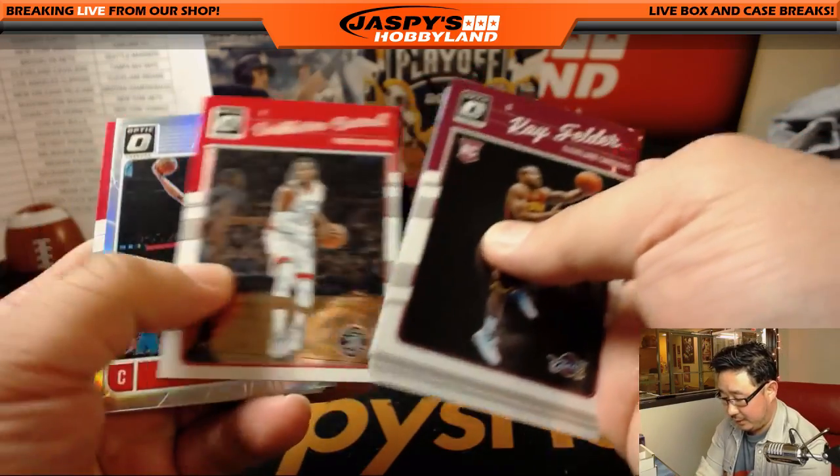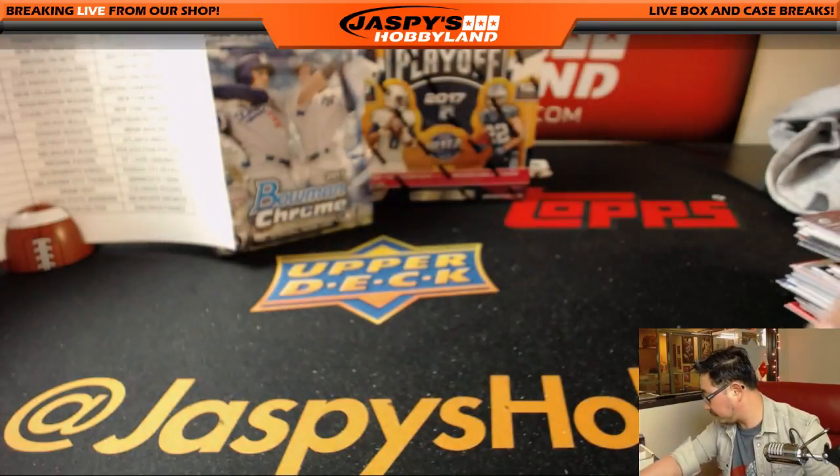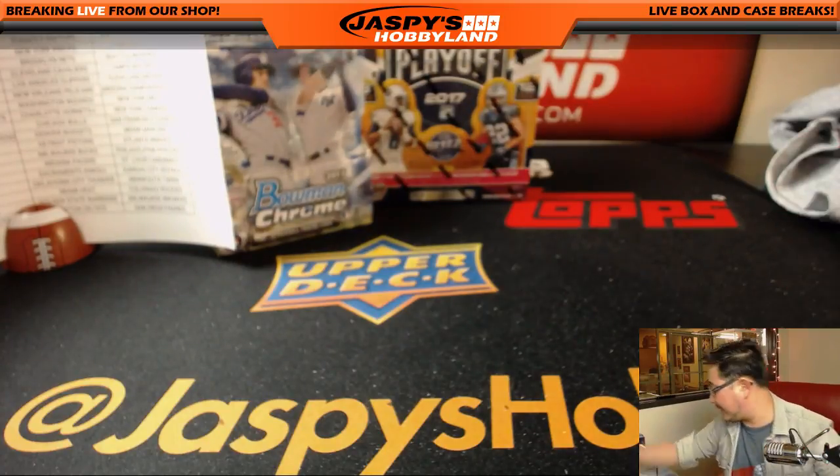Dwight Howard, Bobby Portis, and Eric Gordon. That's a few boxes of basketball — let's get some baseball going.